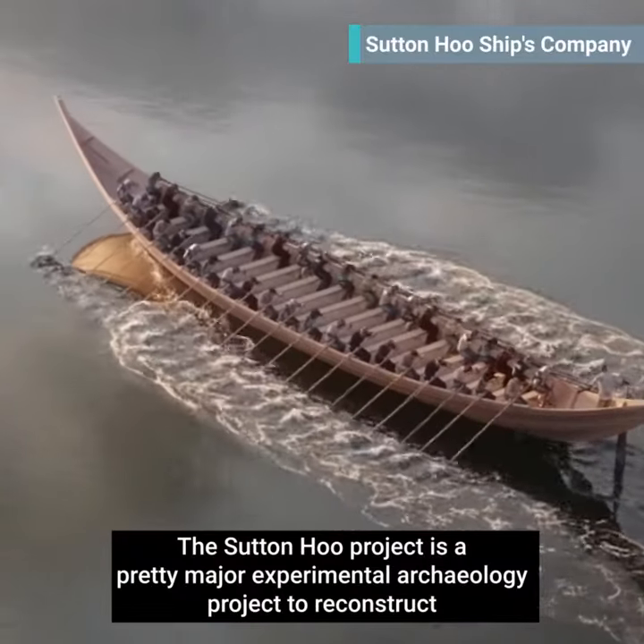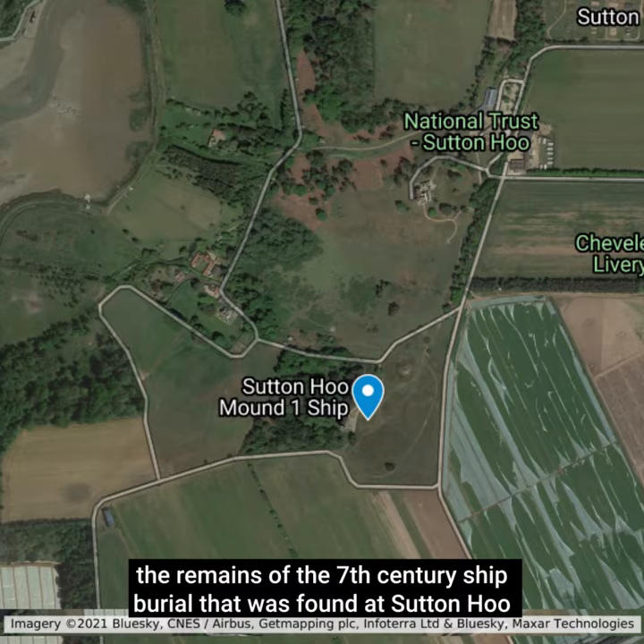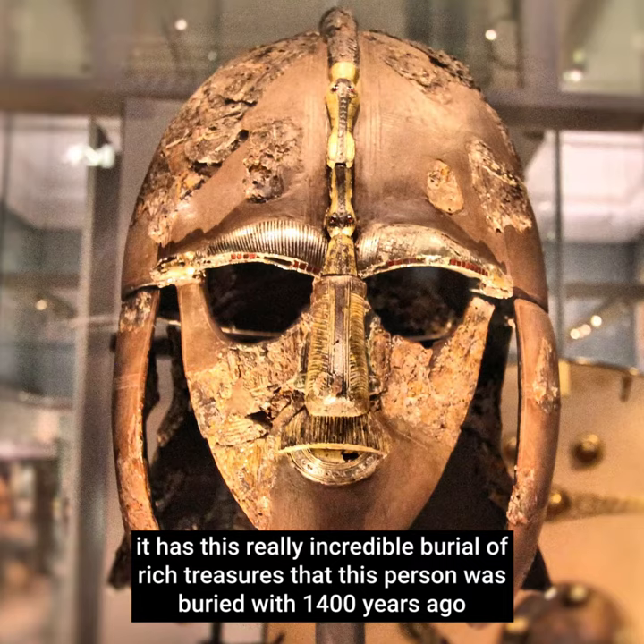The Sutton Hoo project is a pretty major experimental archaeology project to reconstruct the remains of the 7th century ship burial that was found at Sutton Hoo in East Anglia. As documented in the Netflix film 'The Dig', it has this really incredible burial of rich treasures that this person was buried with 1,400 years ago.